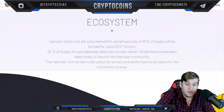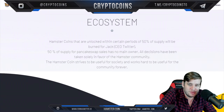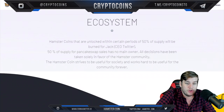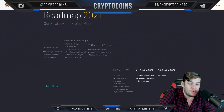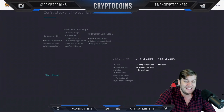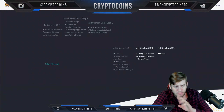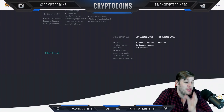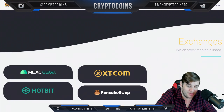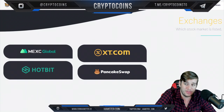Hamster coins that are unlocked within certain periods — 50% of supply will be burned. Jack, the CEO, oversees this. 50% of PancakeSwap sales have no main owner, which is awesome. All decisions are taken solely in favor of the hamster community. The coin strives to be useful for society and works hard to be useful for the community forever. Looking at their roadmap, you can see they've actually done quite a lot — they really are grinding it out. They seem pretty well ahead on their roadmap, which I really appreciate — they kept to it and did a lot with this project.